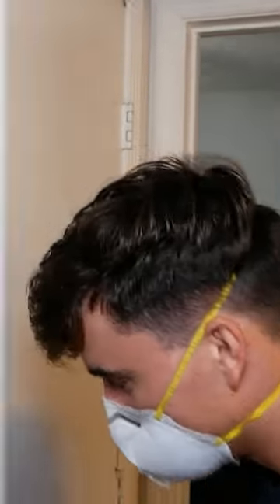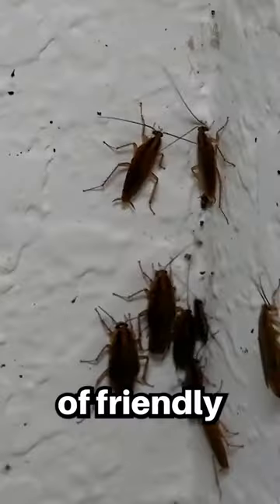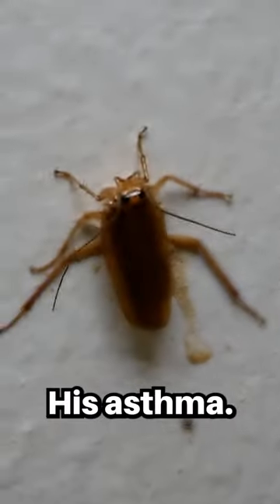You ready? Let's go. As you can see, we have plenty of friendly cockroaches here. This is my favorite. This is Wilter. He has asthma.